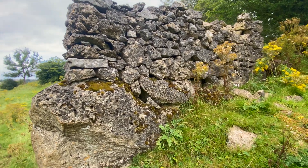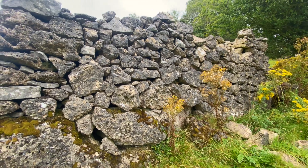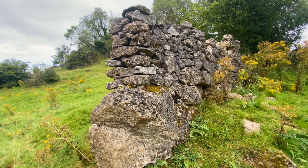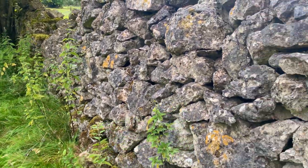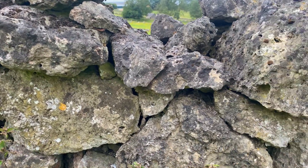I hope you visit and walk the Limestone Way and find this segment of the dry stone wall. If you do, please comment below. I'd be really interested to know what your thoughts are on this beautiful piece of limestone history.